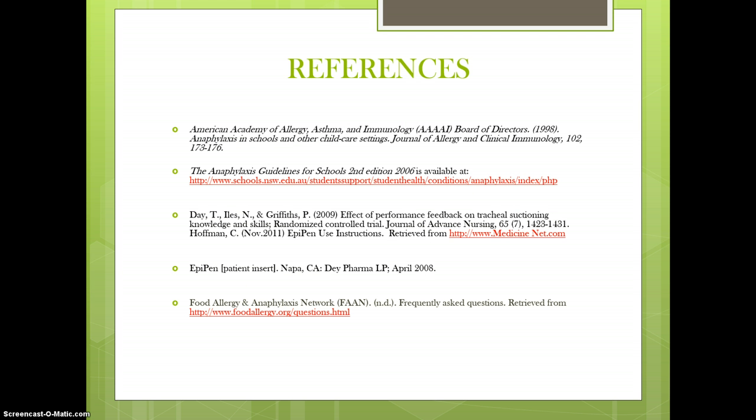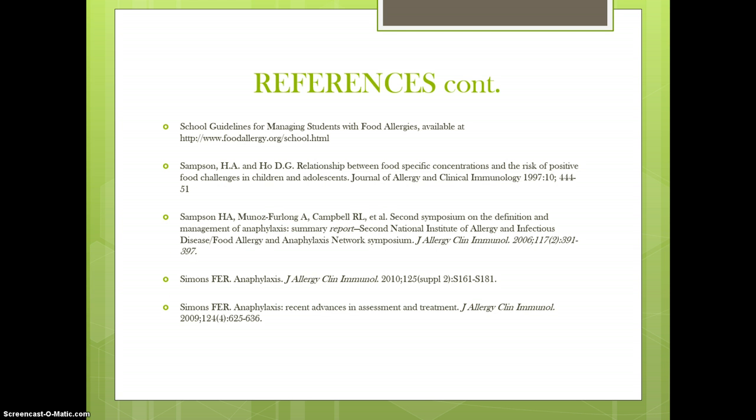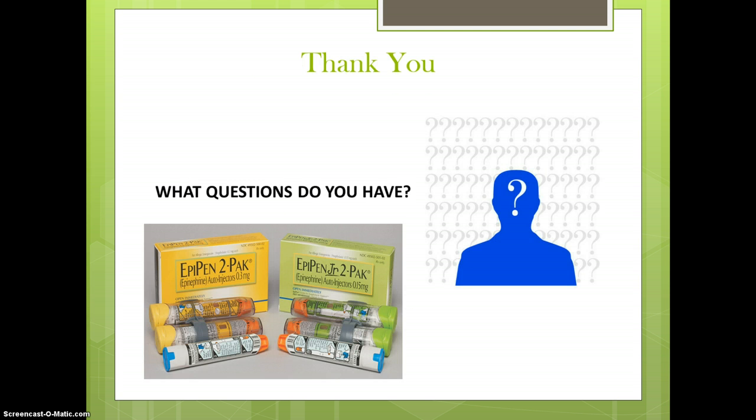The presentation references are noted on the following slides. This concludes the presentation. Thank you. Your questions and comments are welcome.